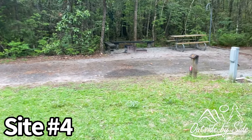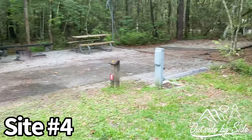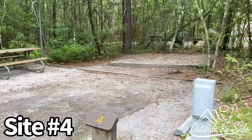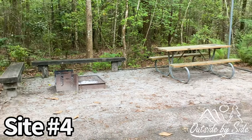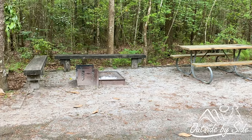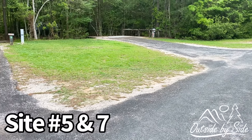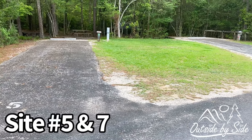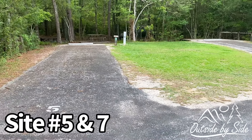Spot number four is really good because you don't have anybody next to you. It has a really nice high-level tent pad, and you've got a little bit of privacy, though your table is right where you park your RV. Spots number five and seven are good for family camping or couples camping — lots of privacy in the back.